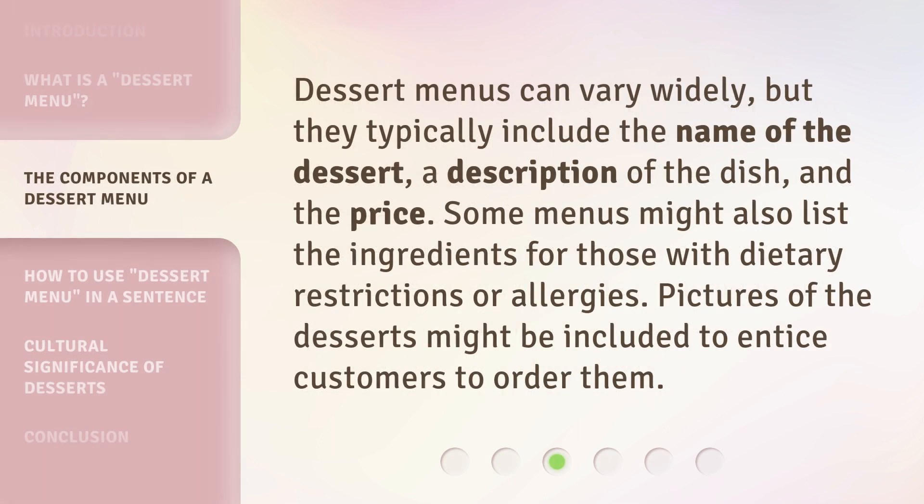Dessert menus can vary widely, but they typically include the name of the dessert, a description of the dish, and the price. Some menus might also list the ingredients for those with dietary restrictions or allergies. Pictures of the desserts might be included to entice customers to order them.